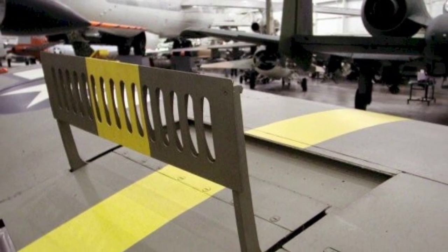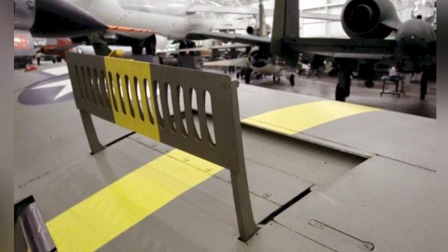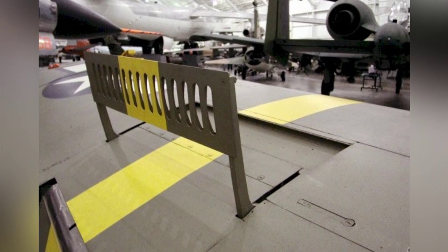A close-up photo of the North American A-36A Mustang plane with its dive brakes open, at the USAF Museum in Dayton, Ohio.